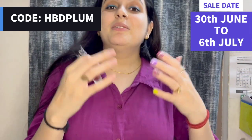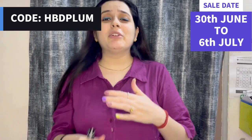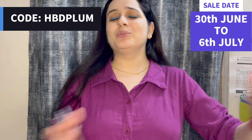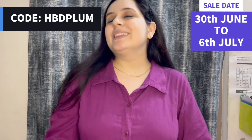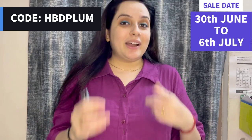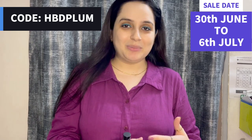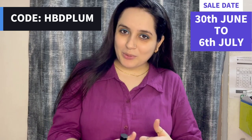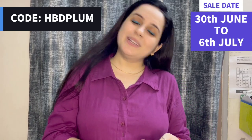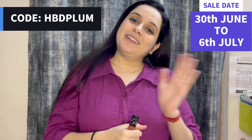Again I will say, the sale is running — go and grab the discounts on your favorite products. Plum has makeup, body, skin, hair, and baby care range — the baby care range will be launched soon. Go and check that out. I hope you will have enjoyed the video. Please like our video, subscribe to our channel, and stay tuned. Bye bye.